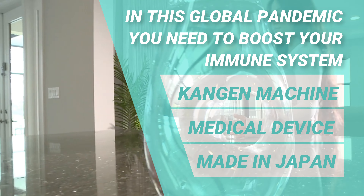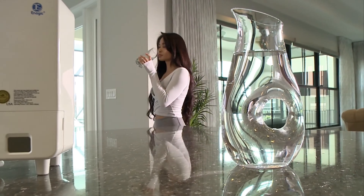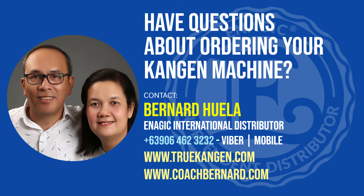It hydrates, it helps with your appearance, it detoxifies the body. Just overall it helps your well-being, your mental health. For me it helped me with my digestion.